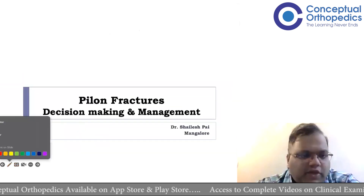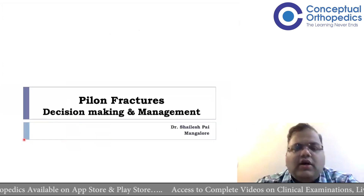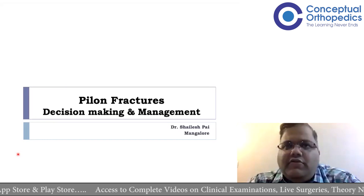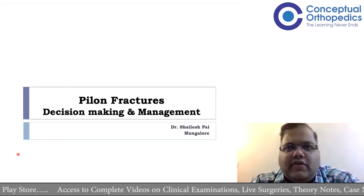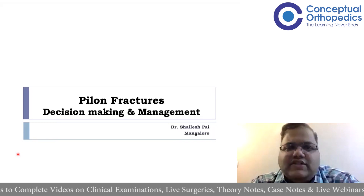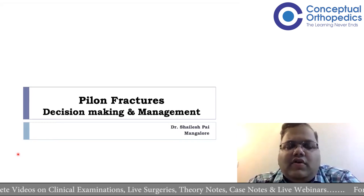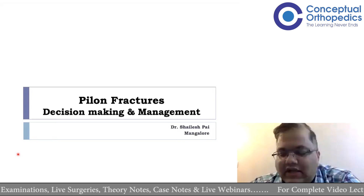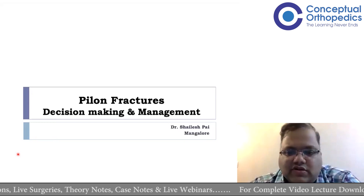We'll briefly go over how we can decide on how to treat these injuries. We all know most pilon fractures — intra-articular or metaphyseal fractures — will require surgery. Once you have decided surgery is required, the question becomes: what approach, what implant, where? Those things should be clear by the end of this talk.